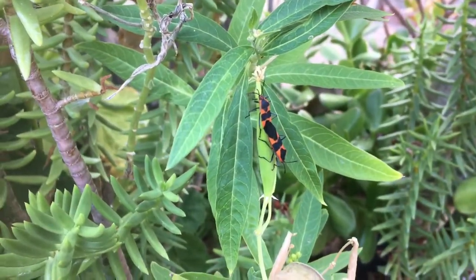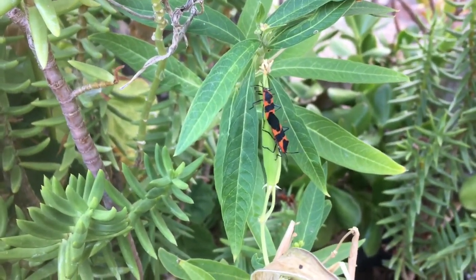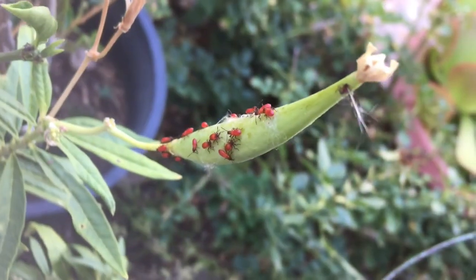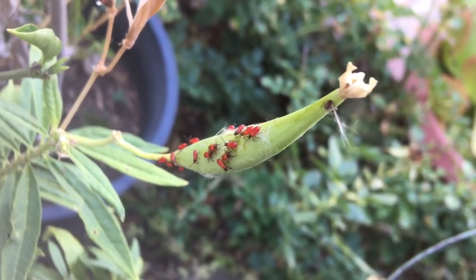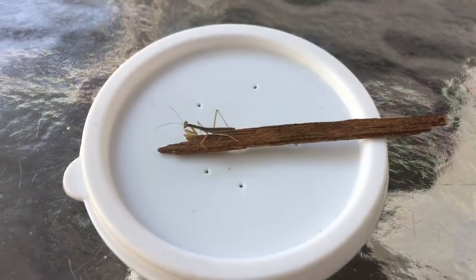And you can't have milkweed without milkweed bugs — these two are mating, let's give them their privacy. Here we have milkweed bug nymphs; we've got the whole entire life stage right here. They're also hemipterans, like aphids.